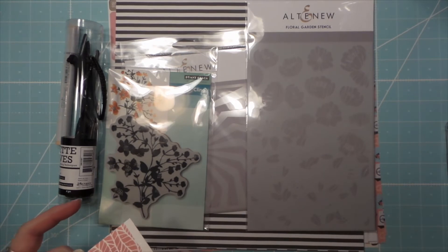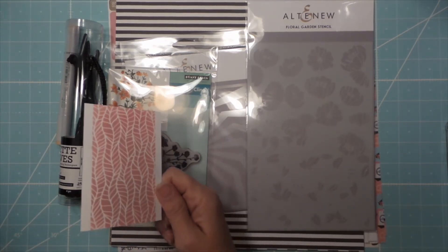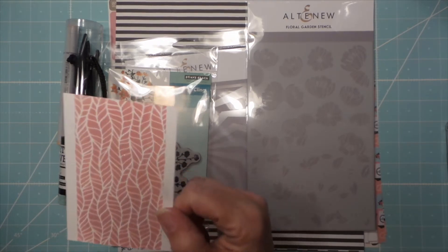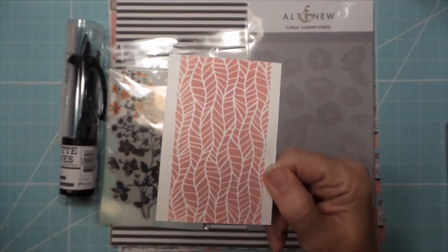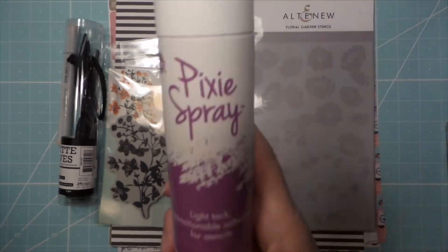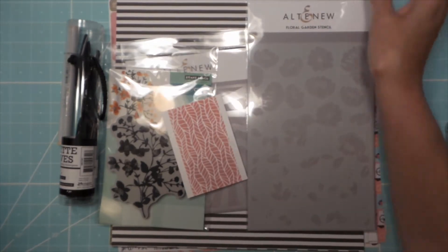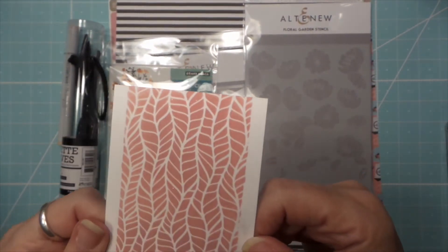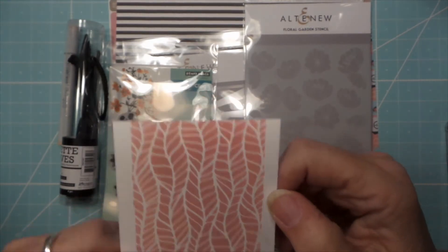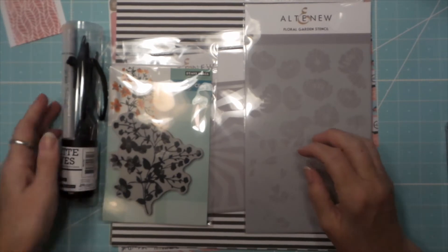There was this other really cool glittery stuff. I thought the pixie spray was like pixie dust, but when she showed it I was like, oh, that's even cooler. So whatever that powder — that mica stuff is — I can't remember. Alright, so then they had some clearance.